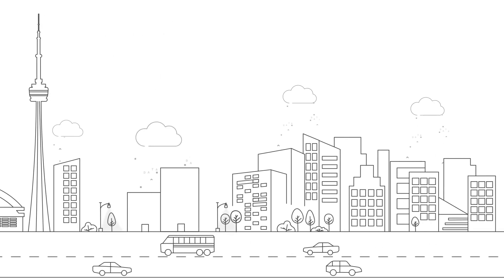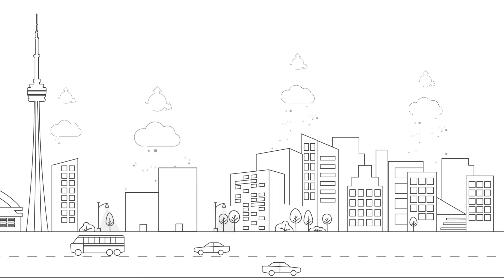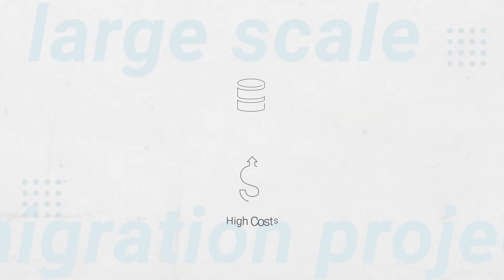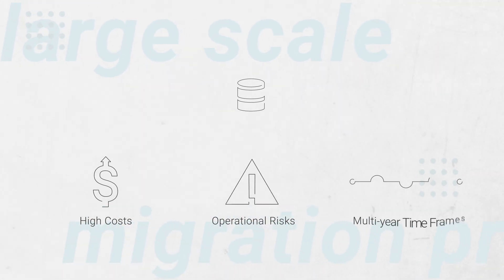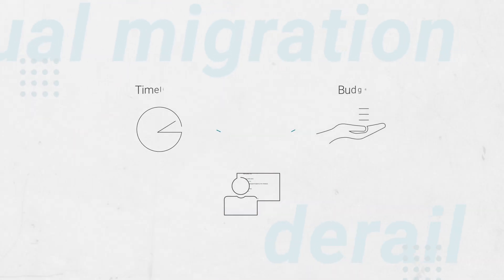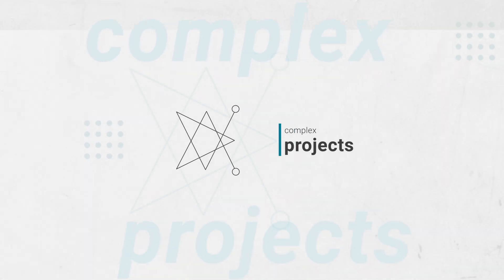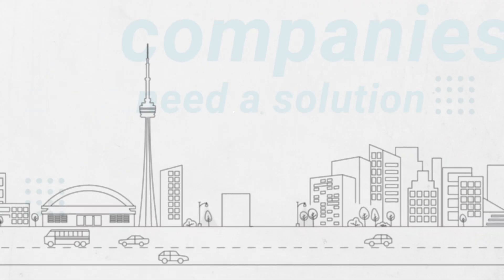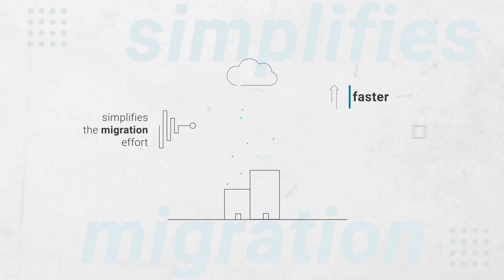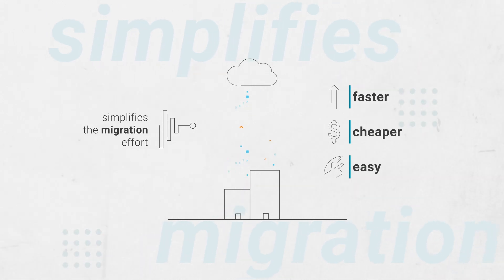Companies today know the cloud will solve many of their challenges while opening up exciting new opportunities for their business. But getting there is tough. Large-scale migration projects from legacy systems often result in high costs, operational risks, and multi-year timeframes. Manual migration efforts further derail timelines and budgets, let alone fail to account for the nuances that come with such complex projects. Companies need a solution that simplifies the migration effort and gets them to the cloud faster, cheaper, and without impacting their core business.